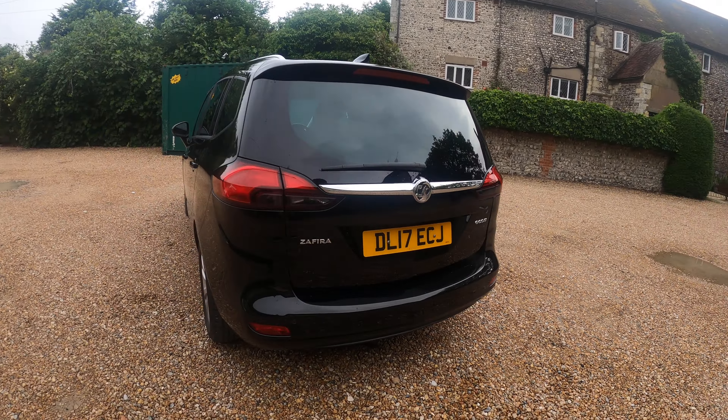Comes with 7 seats. The Tourer model, it's SRI, with black tinted windows at the rear.